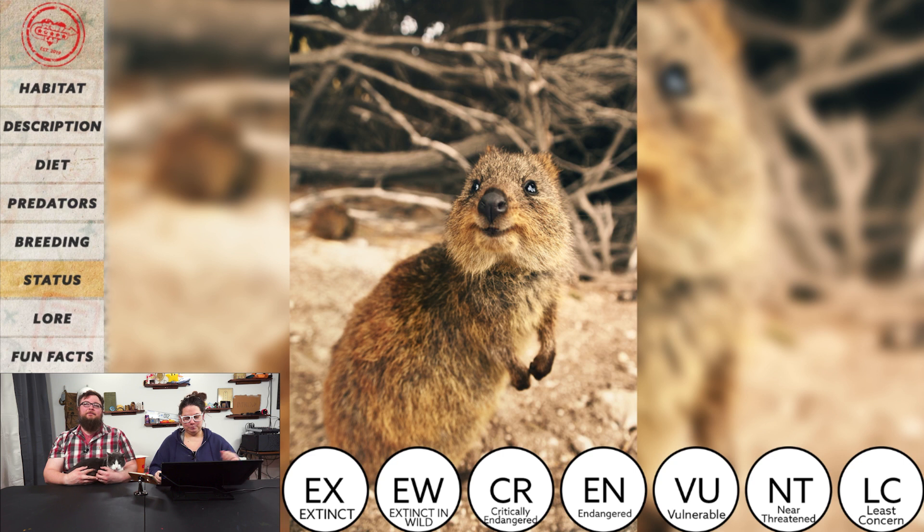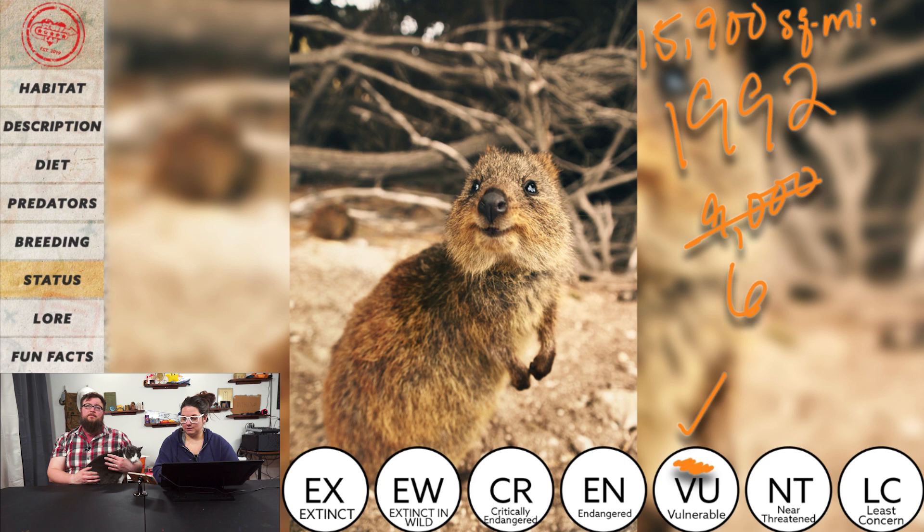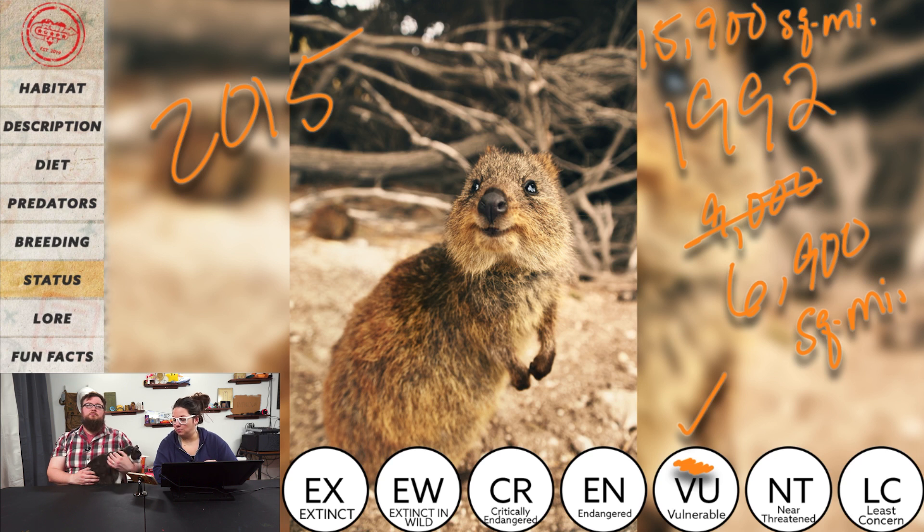What do you think their conservation status is? Due to their adorable nature, probably just vulnerable. You are correct. The quokka used to roam about fifteen thousand nine hundred square miles, but by 1992 that dropped to six thousand nine hundred square miles. Due to small litter size, mainland predators, and habitat loss, it's a difficult situation. In 2015, a bushfire near Northcliffe nearly destroyed one of the mainland populations entirely — ninety percent of the population, estimated at five hundred individuals, are reported to have died.